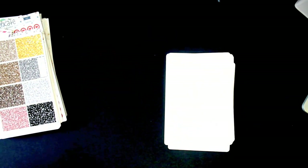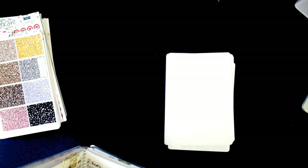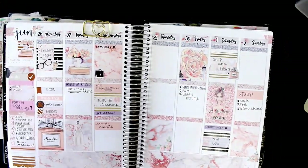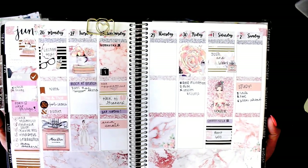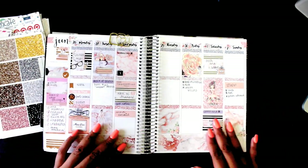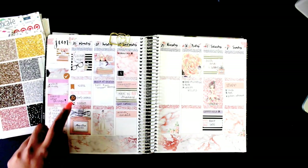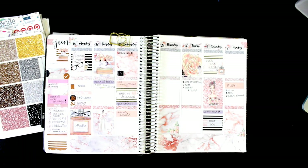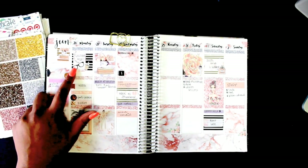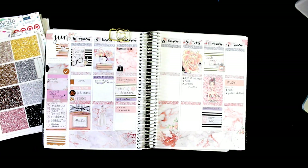I'm going to pull out a planner and show you what I did with this kit. Everything on this spread was from the kit except for the black and white washi behind Monday and Saturday, and the gold clear washi on top of Sunday. The icons on Monday are from a Recollection sticker book from Michaels, the glasses and little coffee cup are from a mommy sticker book, and on Wednesday there are some pink quarter boxes from the back of the Erin Condren.